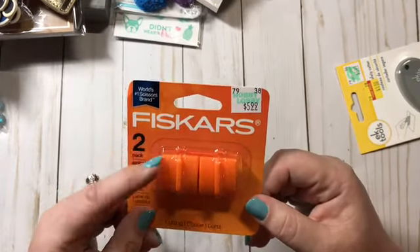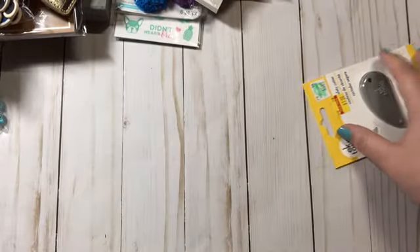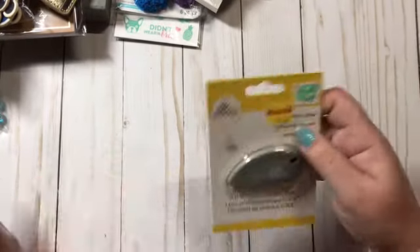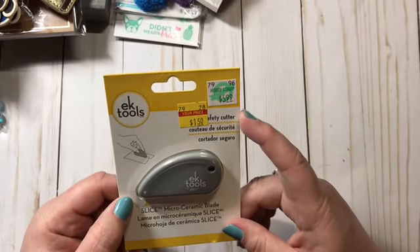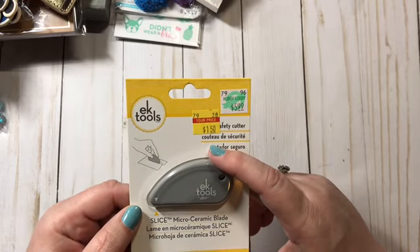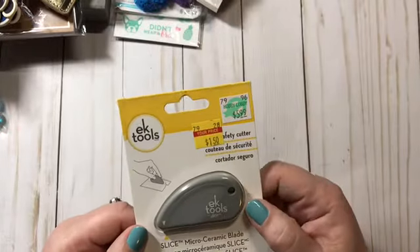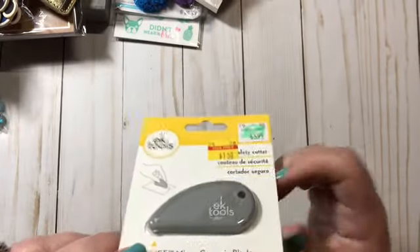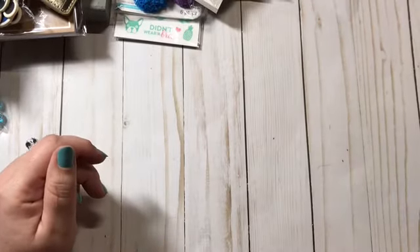I got some new blades for my cutting board. Then I found this safety cutter by EK Tools — it was $5.99 marked down to $1.50. You can see a little bit of blade on it, so I thought it would be a cool little tool to add to my arsenal.